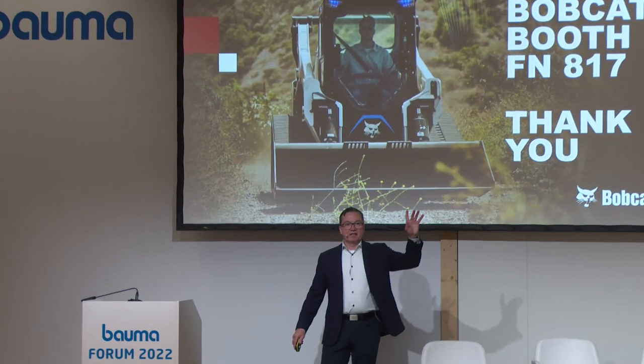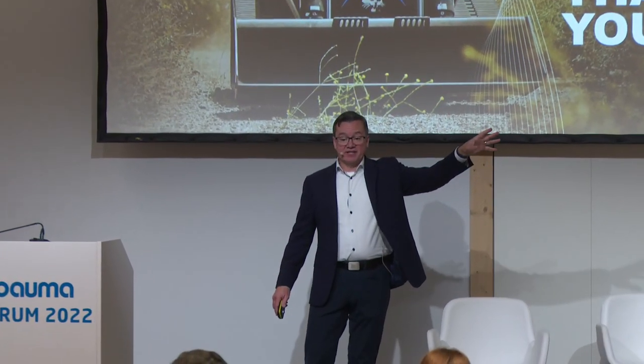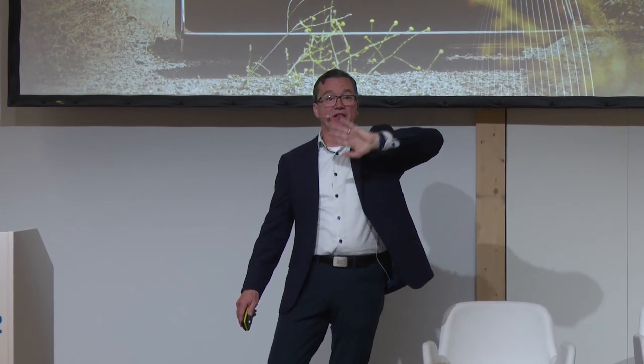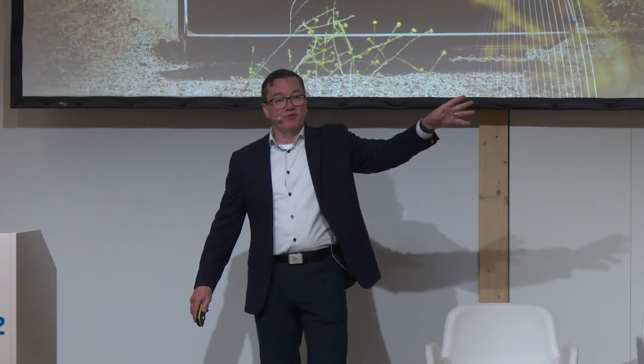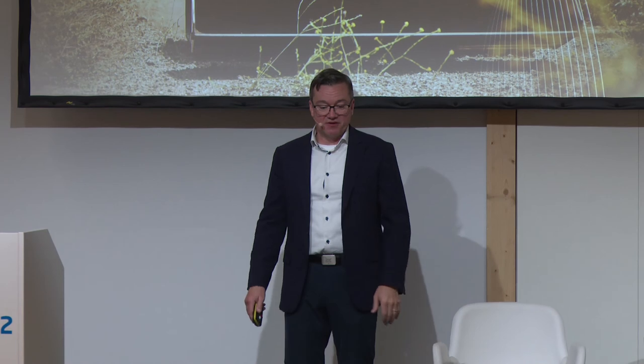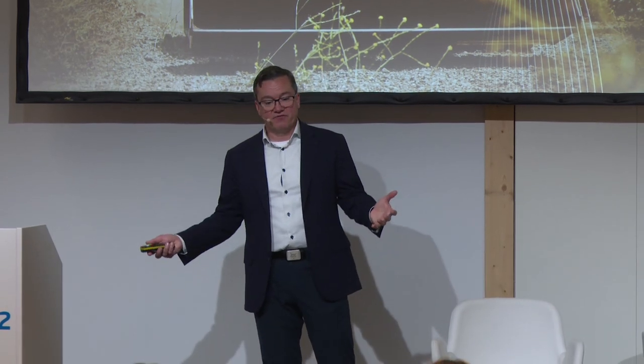Bobcat is in the outdoor area — we have a T7X running out there. We're in booth FN 817; it's only about a mile and a half walk from here. If you want to get your exercise, you can go out there — it's a great demonstration if you haven't seen it yet. You can talk to our teams out there, and we're glad to discuss the advantages. So with that, thank you very much.